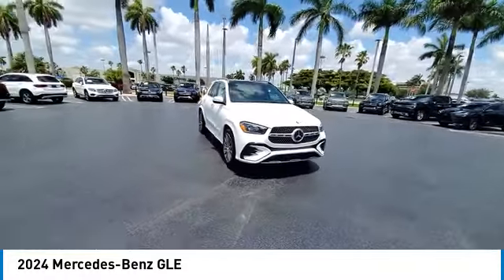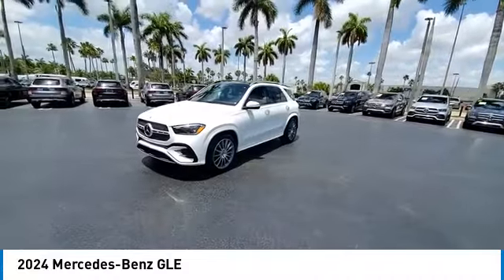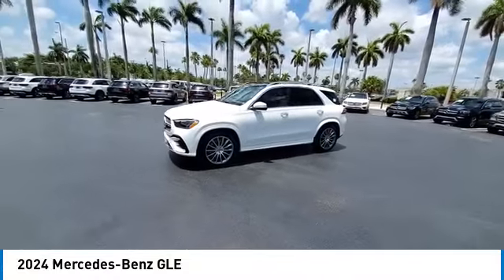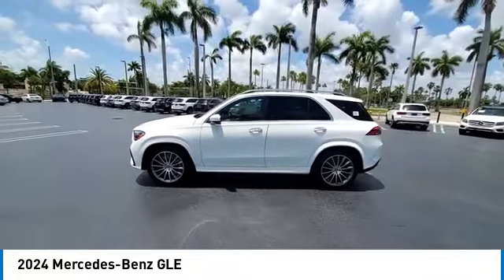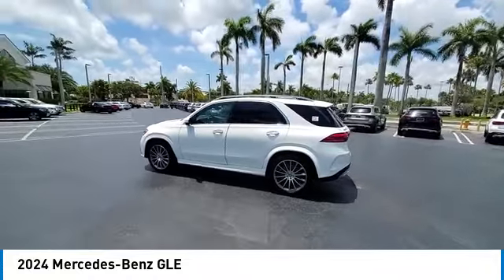LED headlights, navigation system, power liftgate, keyless entry, traction control, stability control, anti-lock braking system, steering wheel audio controls, all-wheel drive.